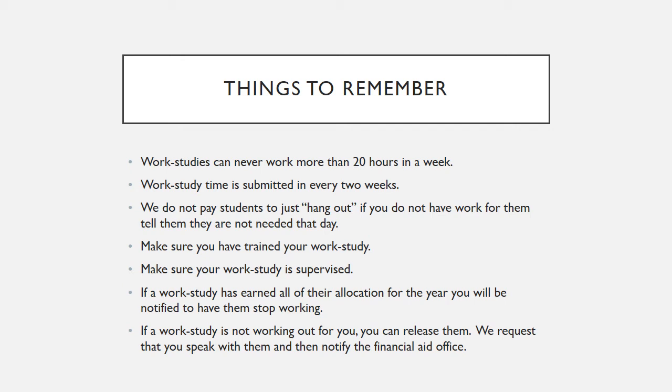If a work study is not working out for you, you can release them. We request that you speak with them and then notify the Financial Aid Office.